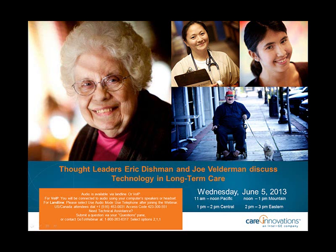Hello and welcome to Thought Leaders. Eric Dishman and Joe Velderman discuss technology use in long-term care. I'm Laurie Dearman, senior content producer with WebAttract, and I'll be your moderator for today's session. Today's webinar is about hearing these experts discuss the outlook of technology in long-term care and how electronic medical records can benefit your organization.